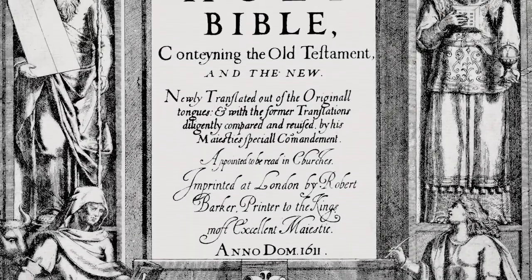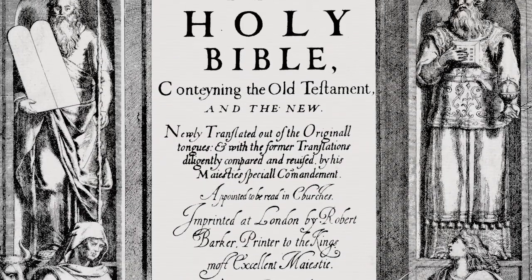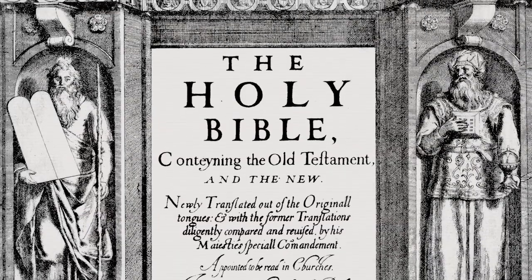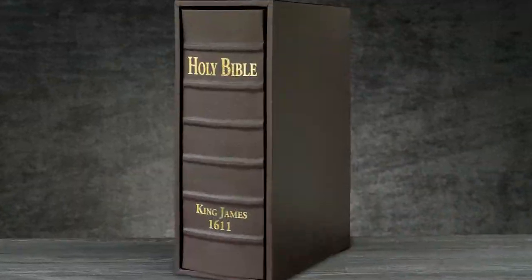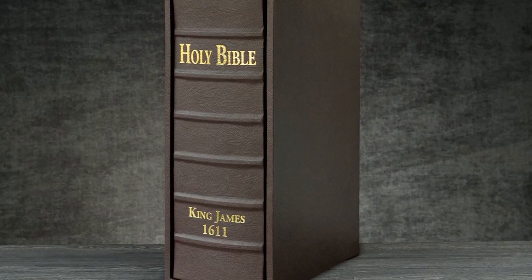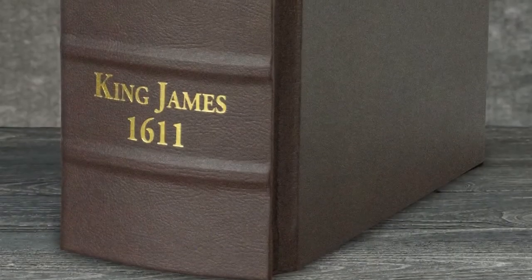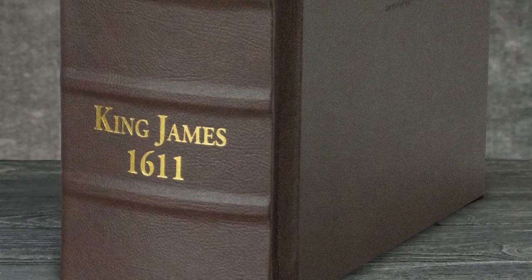The King James Bible is the most printed book in the history of the world, and it is our most popular facsimile reproduction. We are pleased to be offering this deluxe edition, bound in the highest grade of beautifully grained burgundy brown Italian Fisca Goma leatherette, with gold spine stamping.